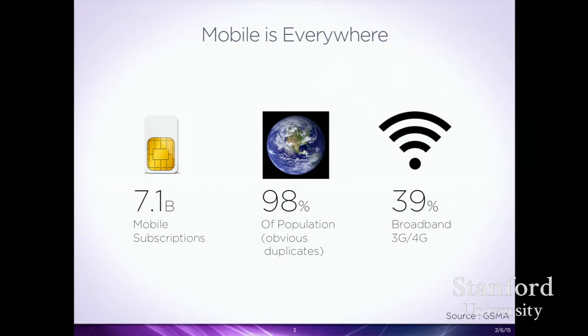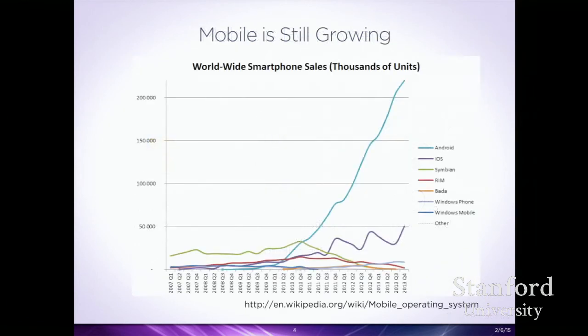So why mobile? Why is this a topic we should study as HCI researchers? Well, there are 7.1 billion active mobile cell phones right now — 98% of the population, though obviously there are duplicates. Some people have two, three, or four phones. A good chunk of those connections are on fast 3G and 4G networks where rich applications can really fit into people's daily lives.